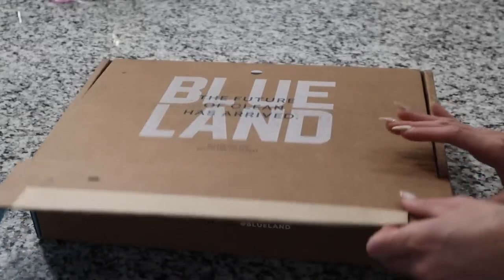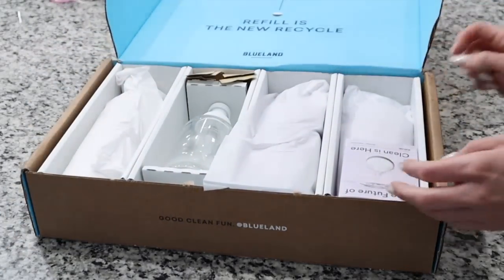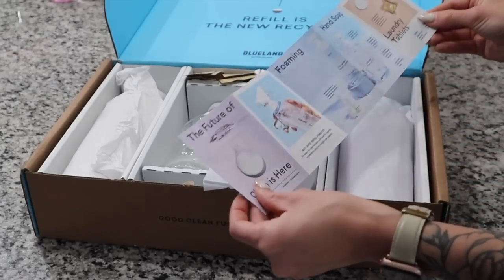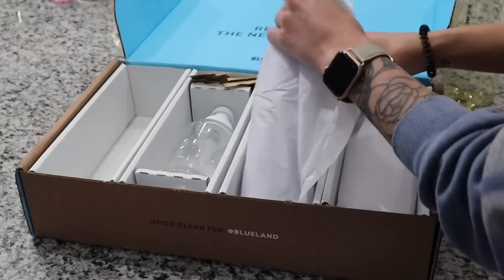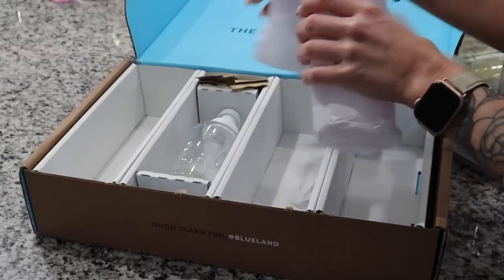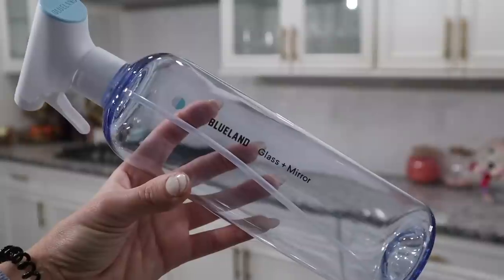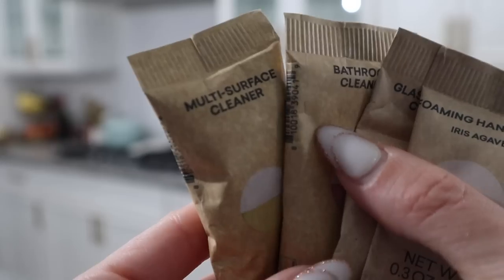I first want to jump right into these cleaning products that I discovered by Blueland. You guys, I was sold once they started talking about their mission and their company as a whole. What I was really impressed with is that Blueland uses no single-use plastic in any of the components — from their bottles, tablets, and wrappers to shipping. There's no plastic waste either.